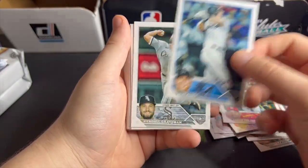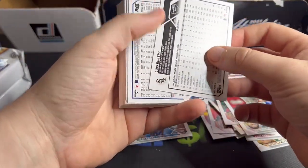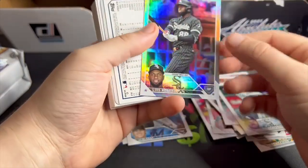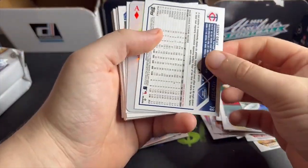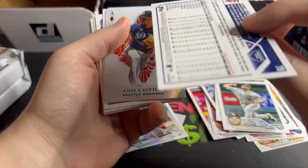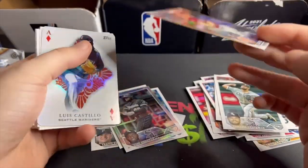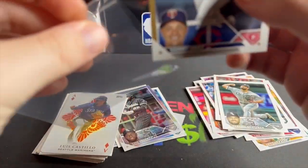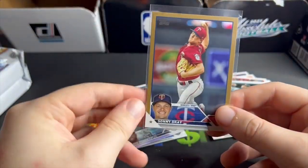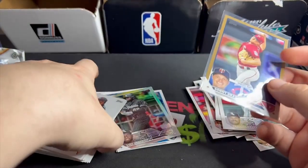We get a backwards card — Luis Robert — two backwards cards, Luis Robert with the rainbow foil. And we get Sonny Gray, and this is gold, numbered to 2023. Sonny Gray — so cool to see the gold cards numbered to 2023. I just love the designs for these cards, everything is sharp, looks good.